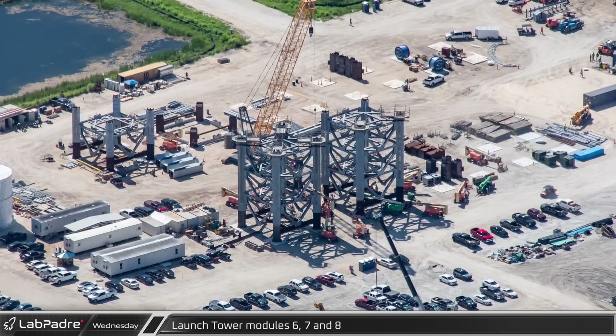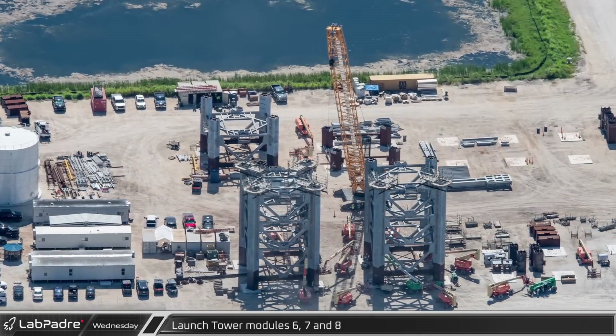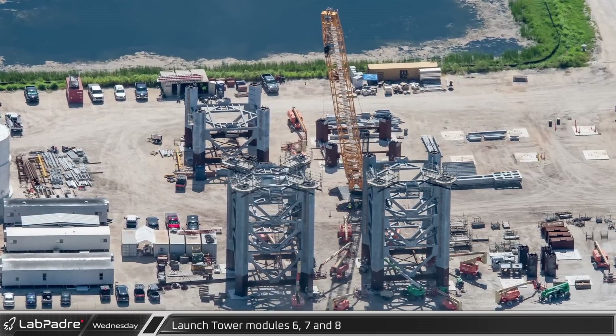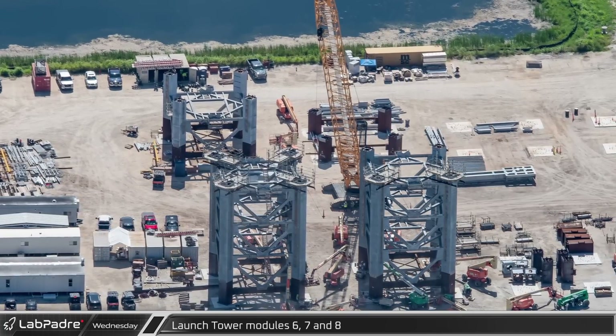These sections, not needing cryogenic handling systems, are simpler than the previous segments. Section 6 and 7 are the final full-height segments, and the crane will need to be extended for the lift of Section 7. The first components for the top of the tower, where the lines will be run for the chopstick lifting arms, have begun to be staged for assembly as well.